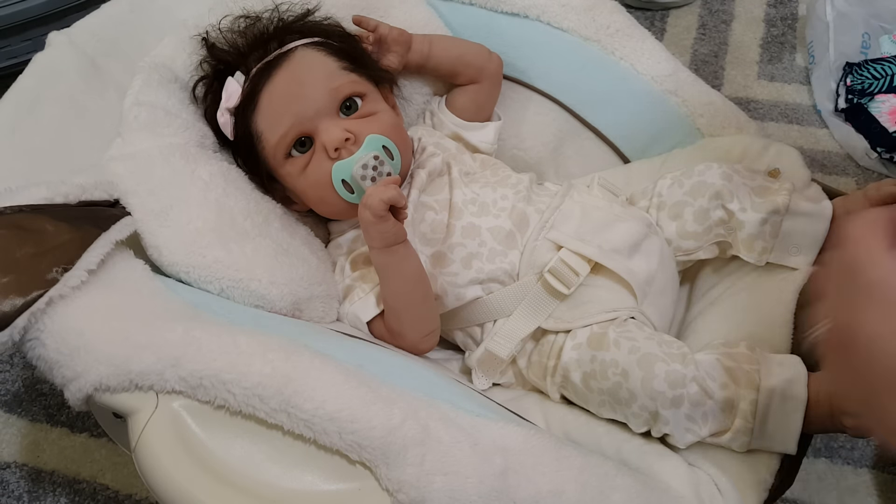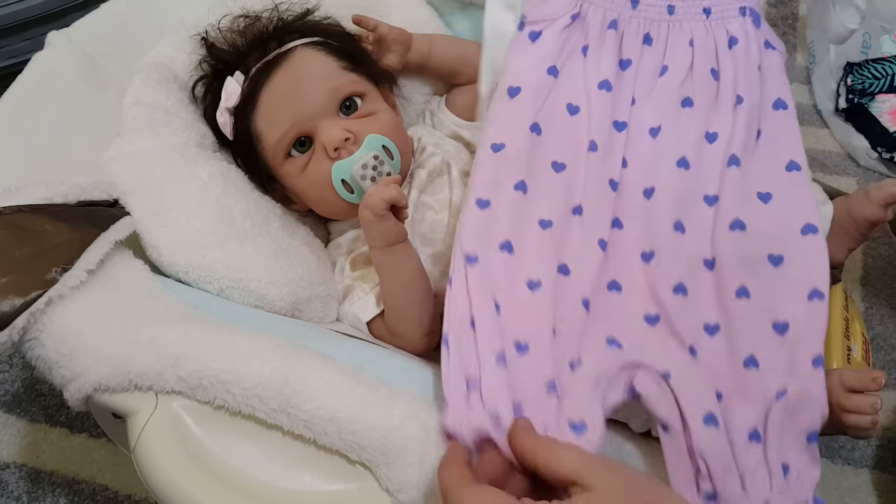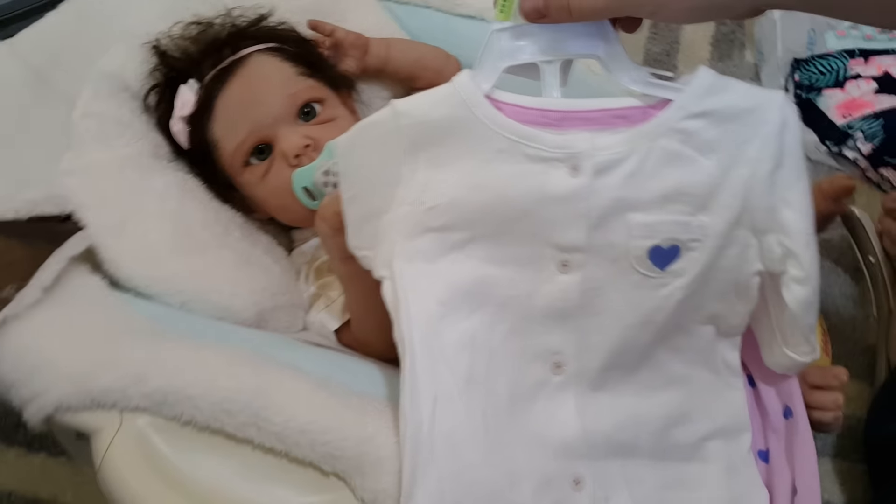I got her this — they had a lot of sales. This was $11.99 with 20% off. So it's a romper with a little cardigan. It's going to be really cute on her.